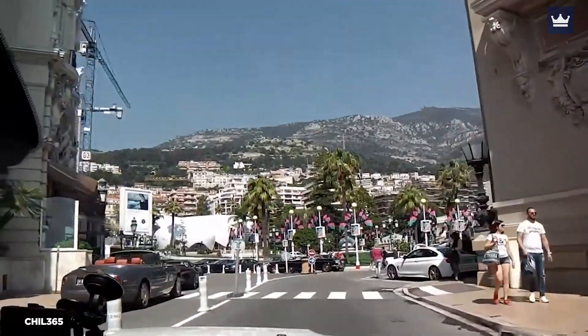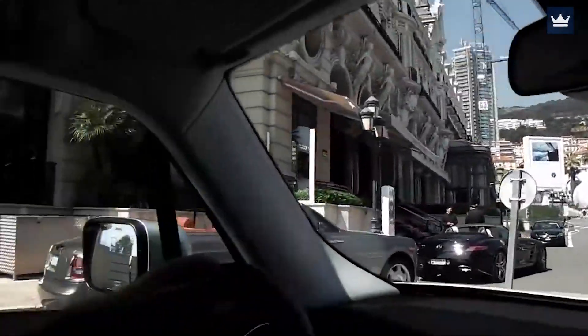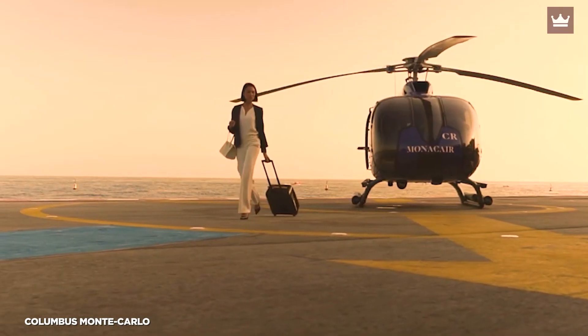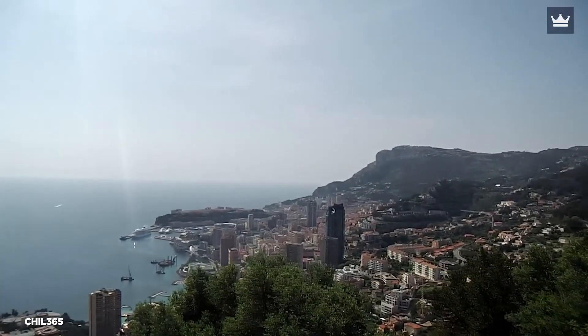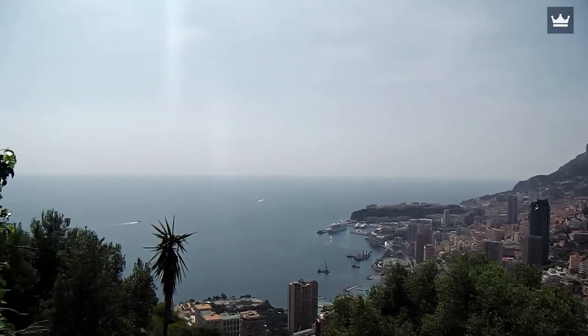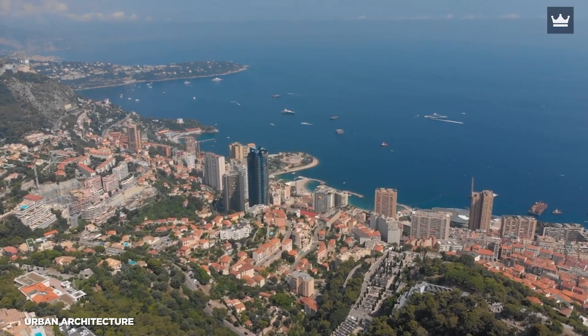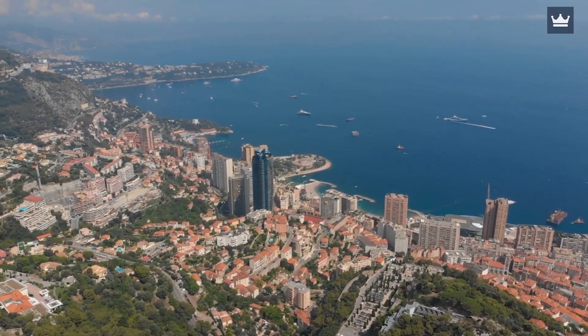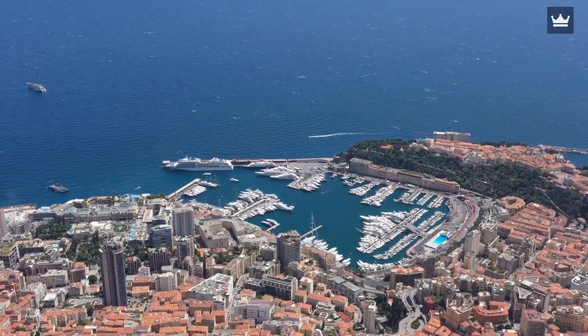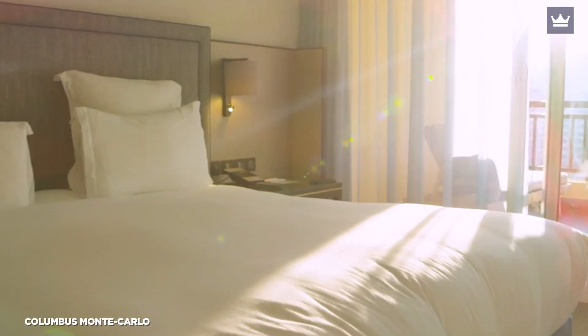The concierge desk services — which include renting an electric Fiat 500 convertible, setting up a bike or boat excursion, and even reserving helicopter transfers from the lovely airport — are a nice touch. All of the rooms and suites provide a tranquil view of some of Monaco's most famous landmarks, including the Port of Fonvie, the magnificent rock, the enchanting Princess Grace Rose Garden, and the Mediterranean Sea. The contemporary-styled rooms combine comfort, harmony, elegance, and refinement.